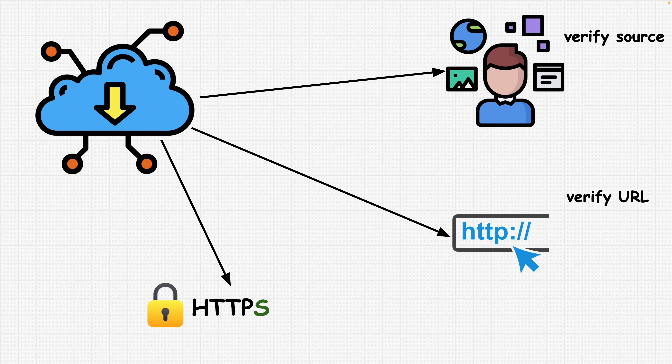Then you want to check the URL. Before downloading a file, carefully examine the URL of the website to ensure it matches the official website of the software or service. Beware of phishing websites that mimic legitimate sites to trick users into downloading malicious files. Whenever possible, download files over a secure connection such as HTTPS. Secure connections encrypt the data transferred between your device and the website, reducing the risk of interception or tampering by third parties.